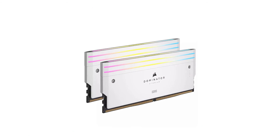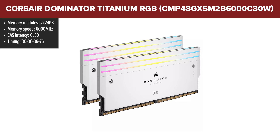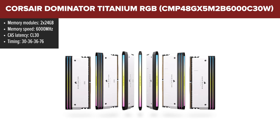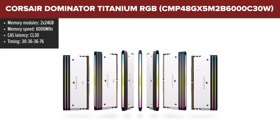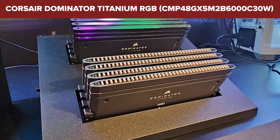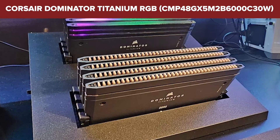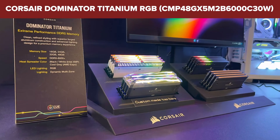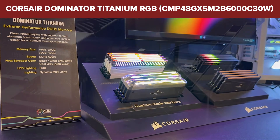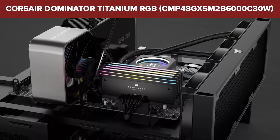Jumping into the specifics of the Corsair Dominator Titanium kit, we've got a real powerhouse on our hands. This kit sports an eye-watering speed of 6000 megatransfers per second with timings of 30-36-36-76 at a voltage of 1.4V. Designed to light up your rig with 11 vibrant addressable RGB LEDs per module, it is as much a feast for the eyes as it is a performance beast. The high-voltage requirement might not be everyone's cup of tea, especially for those concerned about power efficiency, and the RGB may not appeal to users preferring a minimalist setup. The patented Corsair DHX cooling technology is particularly noteworthy, as it helps manage heat effectively, ensuring performance remains top-notch even under load.